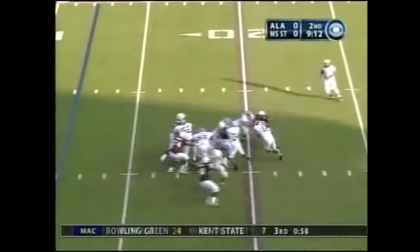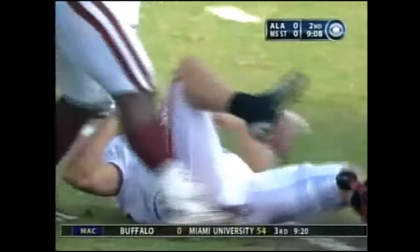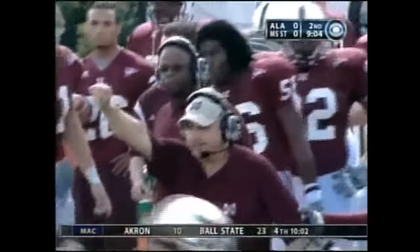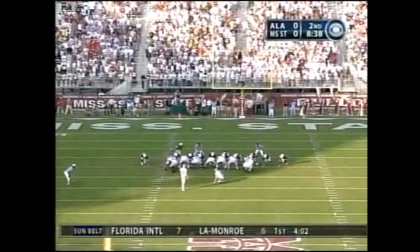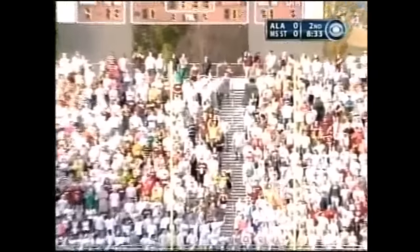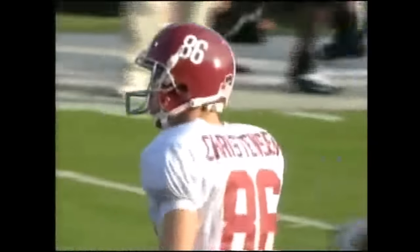Third and eight. Blitz — Coyle caught down. It'll be fourth down as Mississippi State stiffens. Jamie Christensen from 37 yards out — hero of wins over Tennessee and Ole Miss, he's 10 of 15 for the year. This one on the way — and he calmly knocks it through from 37.